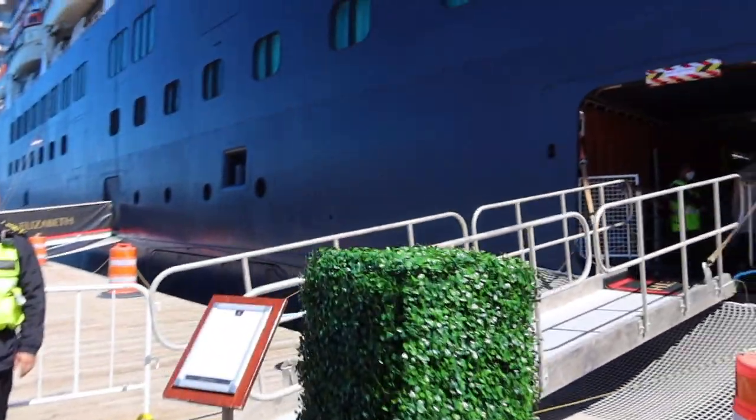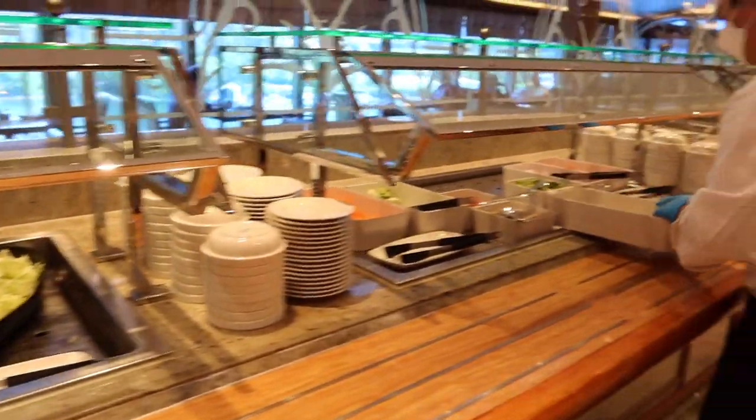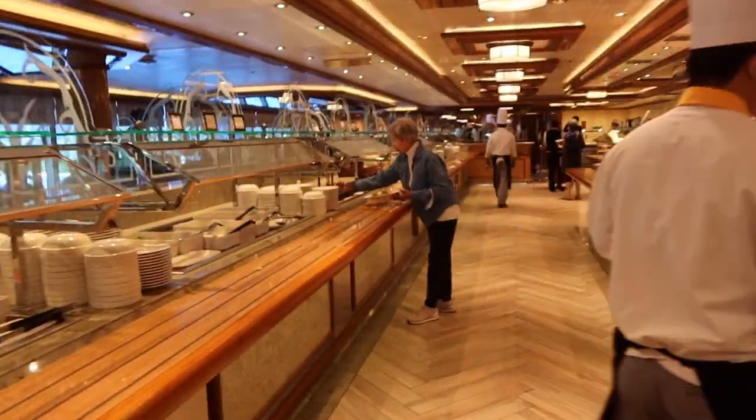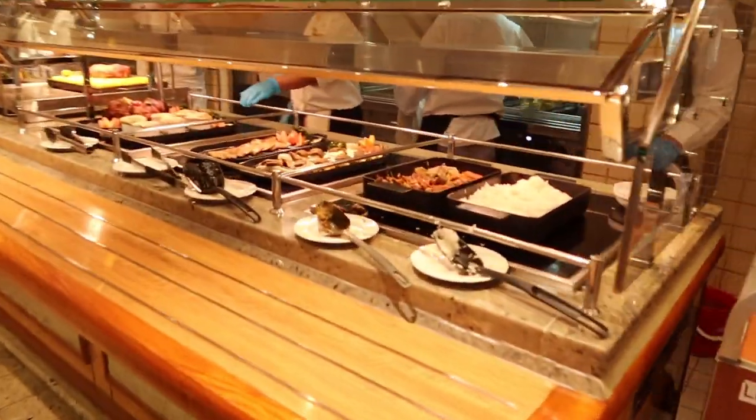Once we were back on board the Queen Elizabeth, we headed up to the Lido Restaurant, which is the buffet on board. As we were at 50% capacity on our sailing, only half the buffet was open.